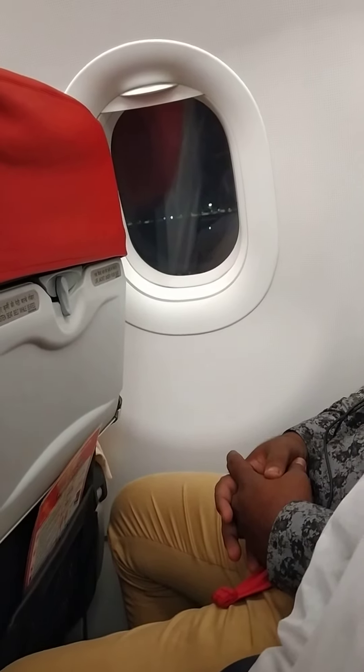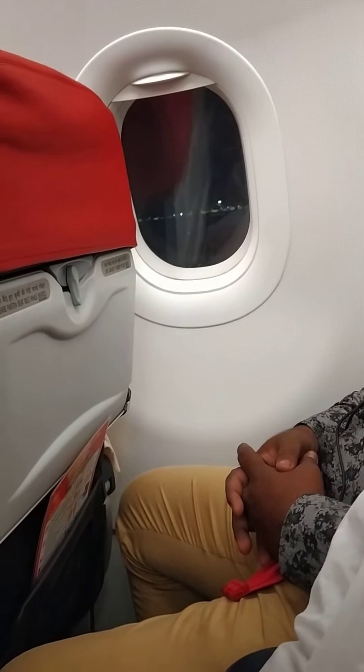Please note it is normal for the oxygen bag not to fully inflate after activation. Thank you.